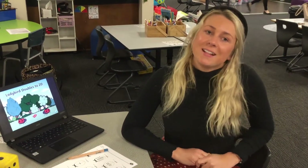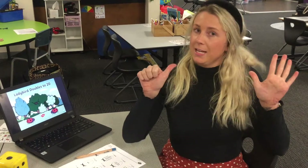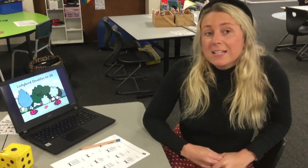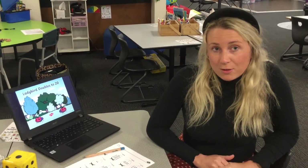Good morning preps and welcome back to Maths in Remote Learning. Today we're going to be continuing learning about our doubles which we learned about yesterday. Yesterday you had a go at rolling your dice and building your doubles facts. Maybe you found five, maybe you found six, maybe you found all ten of your doubles facts. Today we're going to do a little bit of a recap and then have a go at practicing those doubles facts.